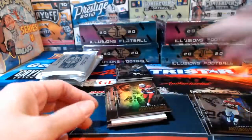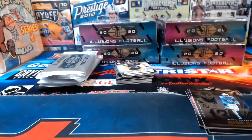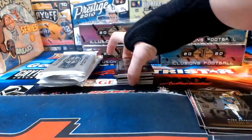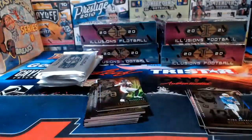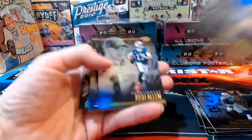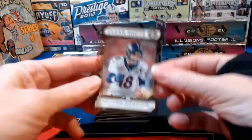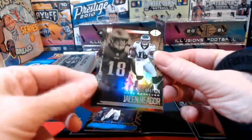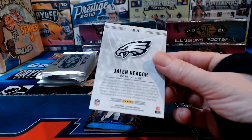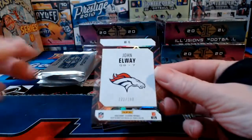Drew Brees acetate for the Saints. Terry Bradshaw again — come on Panini, we don't need duplicates. Another Terry Bradshaw relic for the Steelers. TJ Watt acetate for the Steelers. Philip Rivers numbered to 299 for the Colts. Peyton Manning broncos acetate. Jalen Reagor to 499 for Philadelphia. John Elway Denver 299. Lamar base.